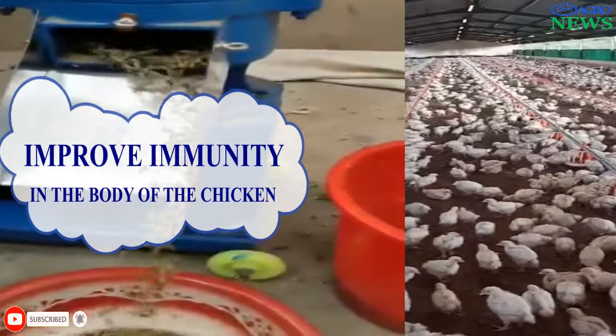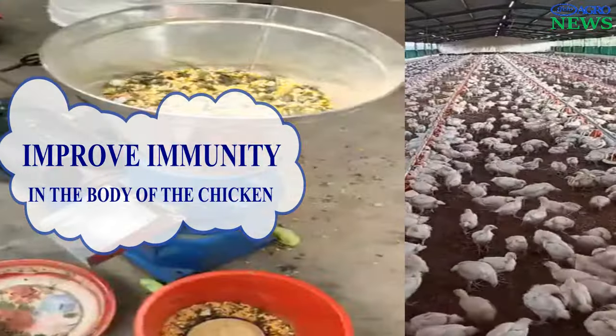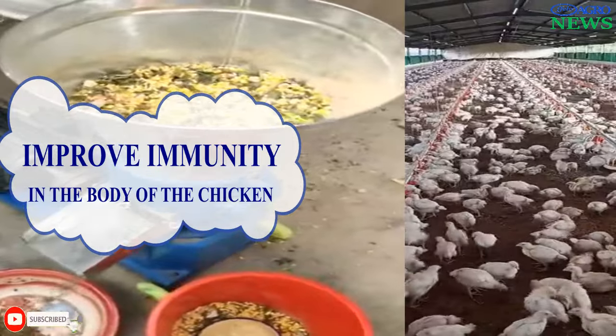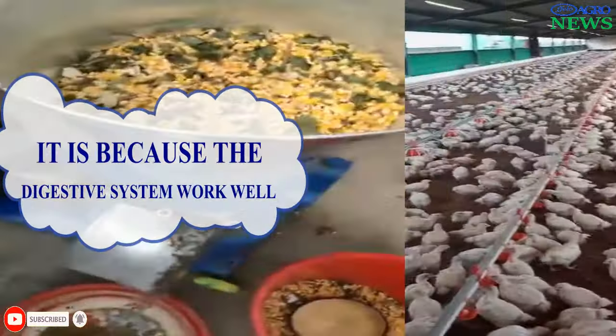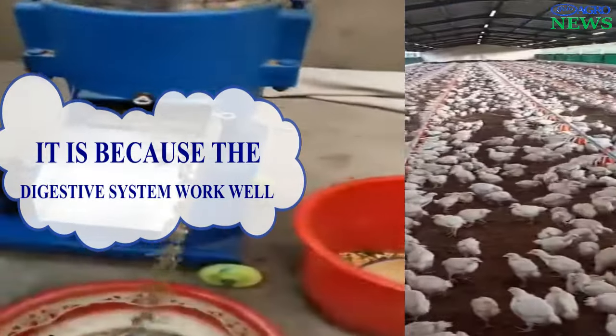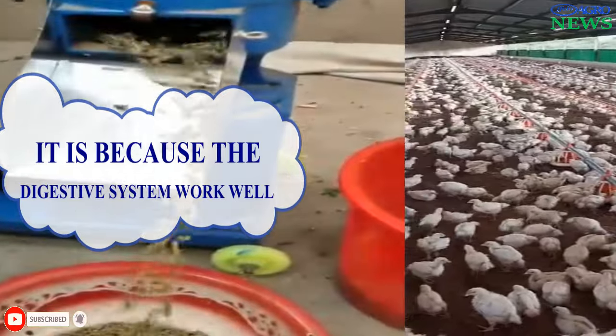Improved Immunity. Some research suggests that adding charcoal to poultry feed may support the immune system, reducing the susceptibility of chickens to certain diseases. This is because the digestive system works well and hence more nutrients are supplied to the body, helping the chicken to fight against some diseases.